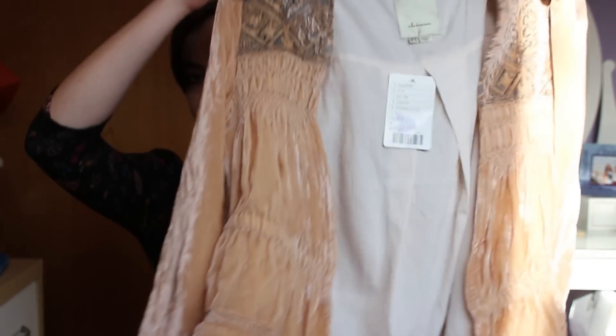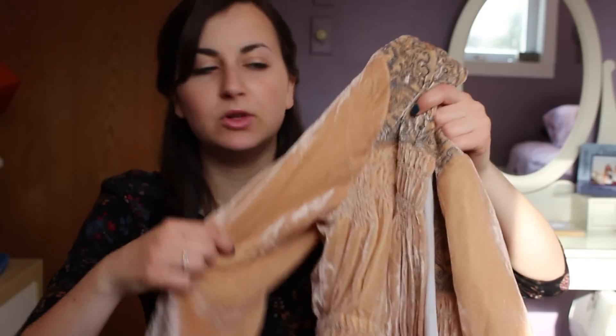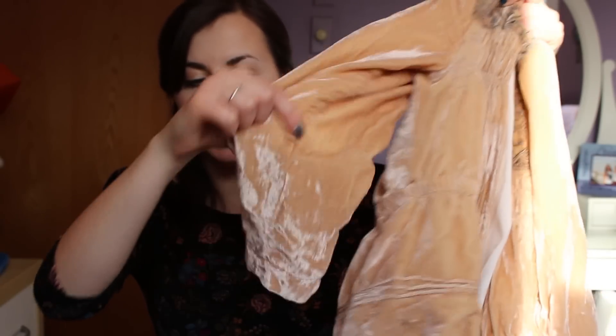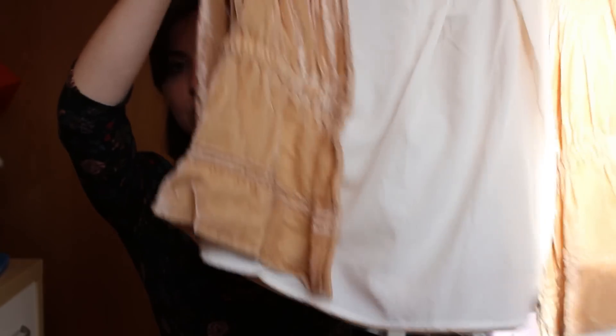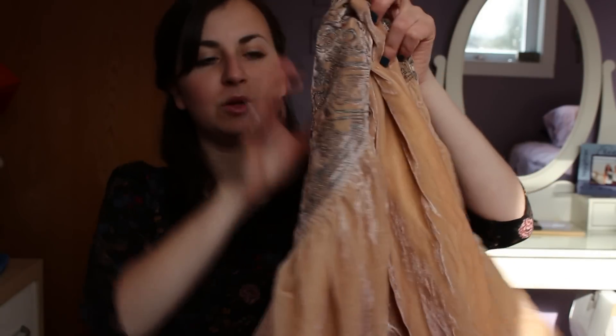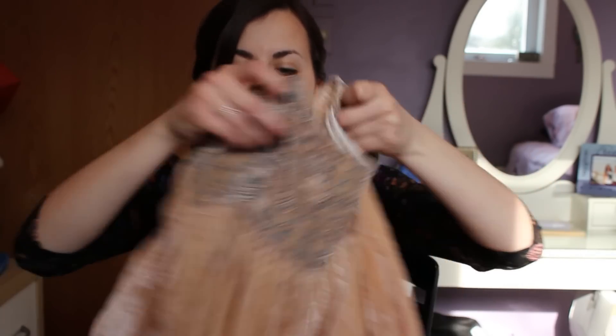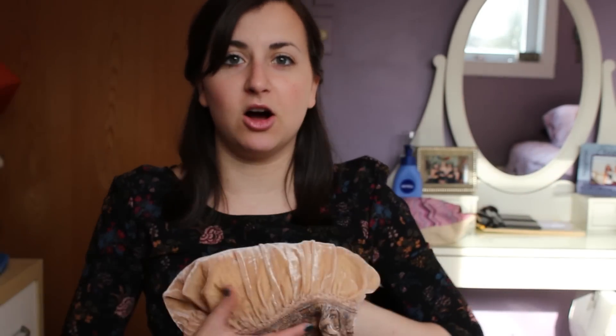I love Anthropologie's home section but it's super expensive and I'm on a college budget. But I saw this piece and it was on sale for $50 — it was just unique, I'd never seen anything like it. It's beautiful velvet fabric in a pink shade, cinched at the waist, with really pretty silver detailing on the back. I thought it was a cool cardigan — I don't own anything like it.